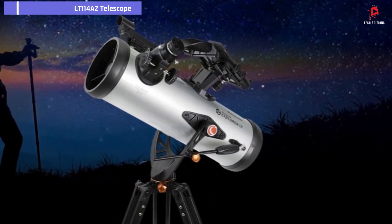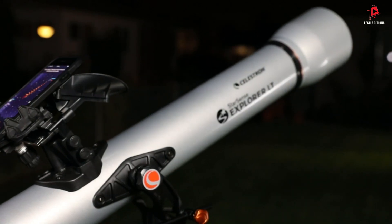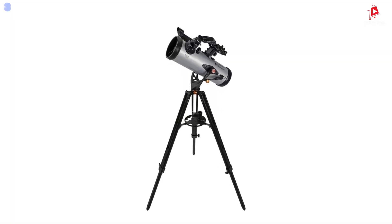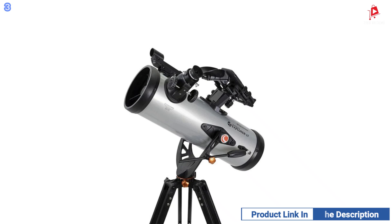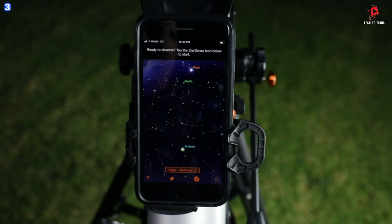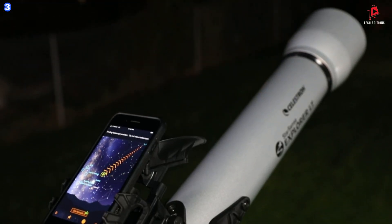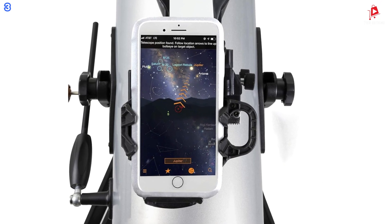Number 3: Celestron Starsense Explorer LT 114AZ Telescope. The Celestron Starsense Explorer LT 114AZ Astronomical Telescope offers an exciting, innovative way to explore the night sky, even for beginners. This telescope is equipped with Starsense Explorer, a smartphone app that makes locating celestial objects quick and easy. By using patented Starsense sky recognition technology, the telescope analyzes star patterns overhead and calculates its position in real time. Simply install your iPhone or Android phone and open the Starsense Explorer app.